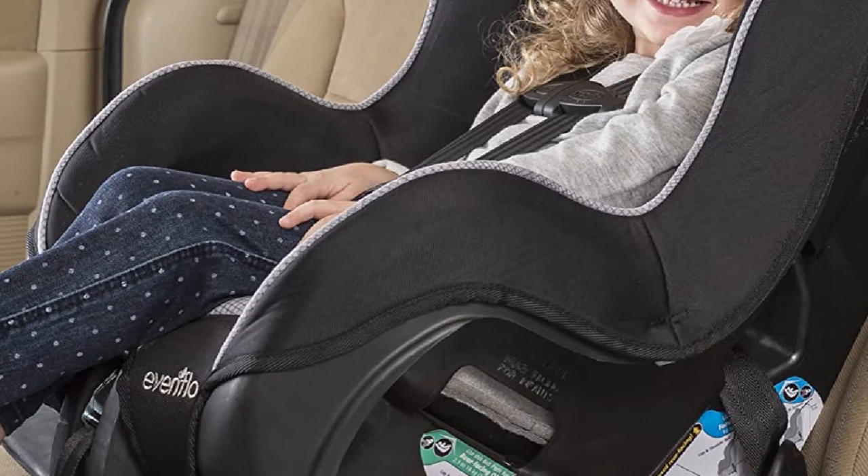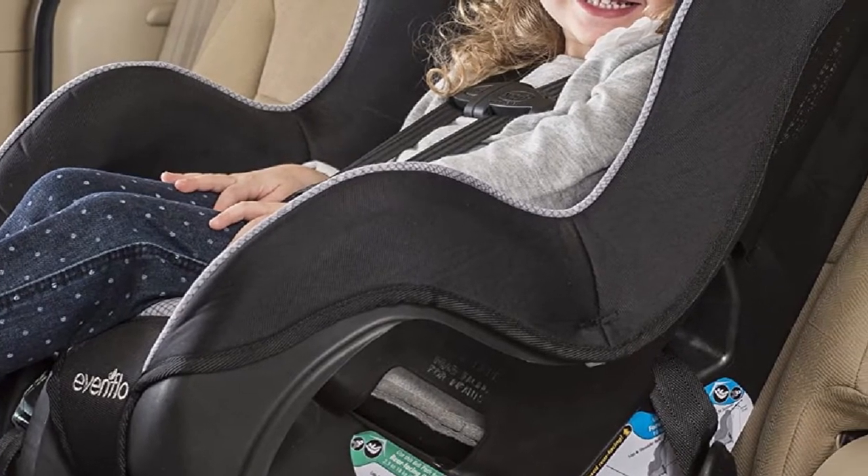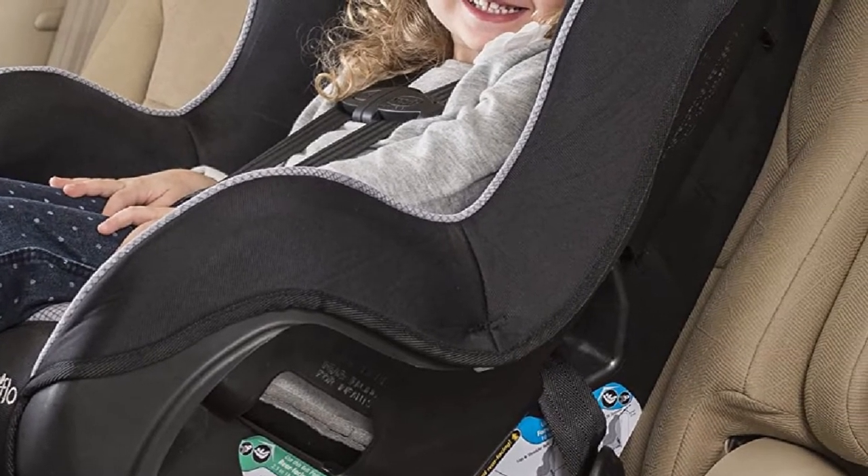The seat pads can be washed with the help of a washing machine. Despite all the nice features, some users raised a concern about sharp edges on the sides, reducing its perks.